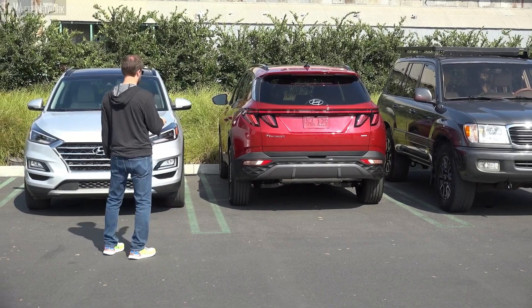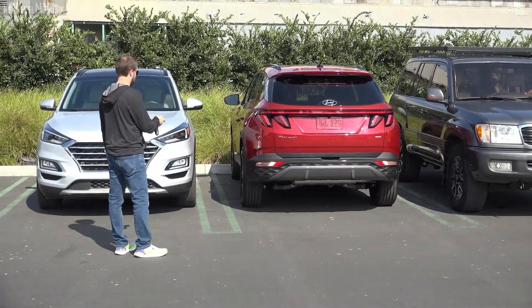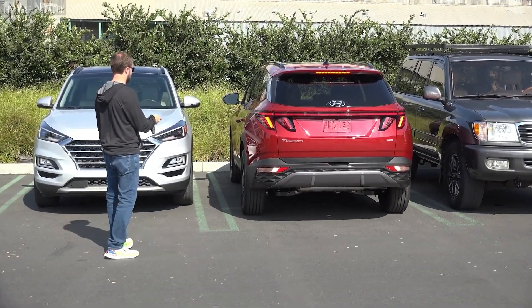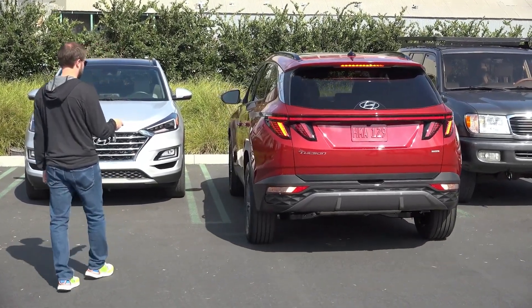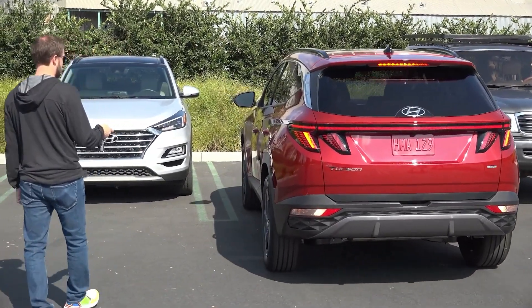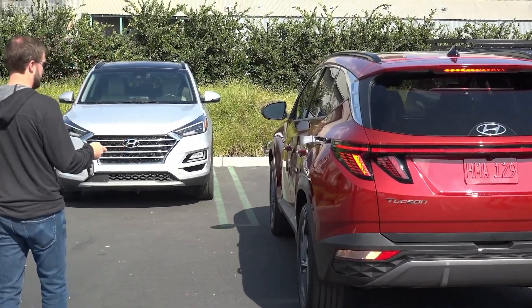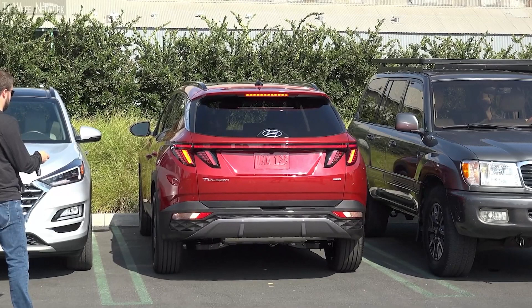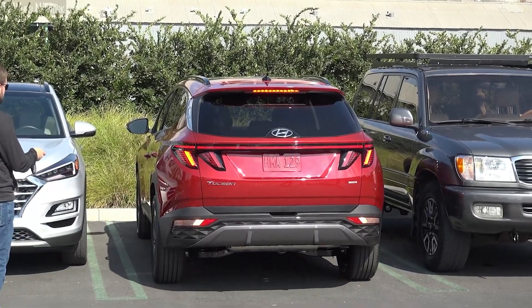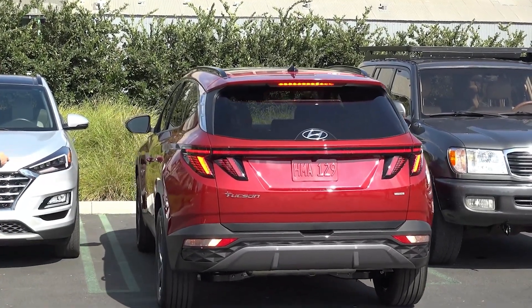Despite being a compact SUV, the Tucson offers plenty of wireless tech. It is equipped with the Hyundai digital key, which allows you to unlock the vehicle doors, activate the panic alert, and even start the engine with just the help of your smartphone. The digital key can also be shared with up to three users so that even your family members can use this feature to take the Tucson for a drive.